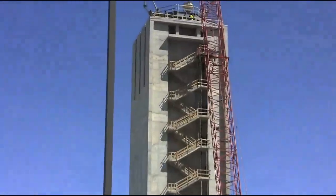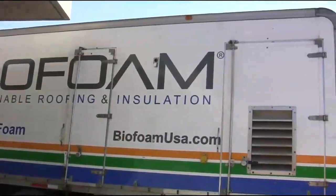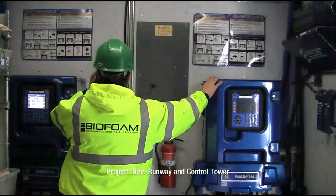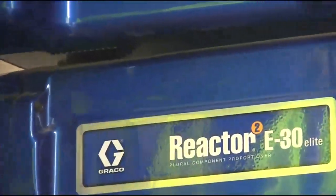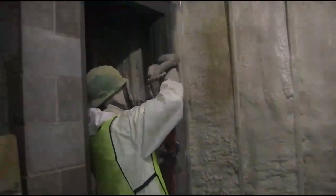Today we're working at O'Hare Airport in the city of Chicago. This job is part of the O'Hare Modernization Project. Essentially they're expanding, putting in a new runway and a new control tower. The new control tower is designed to be extremely efficient, both in energy and in technical design.